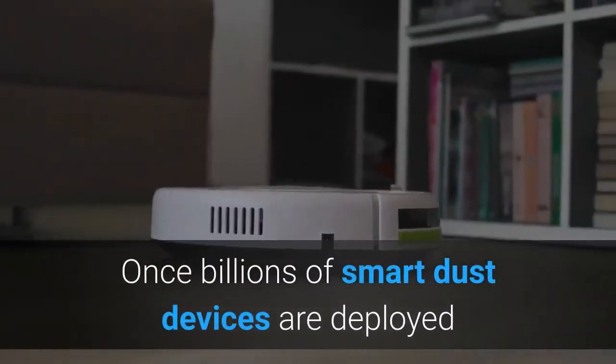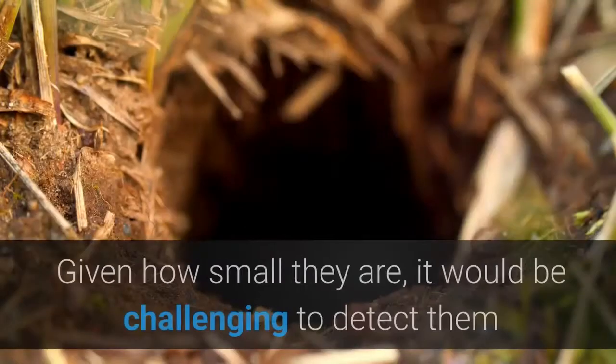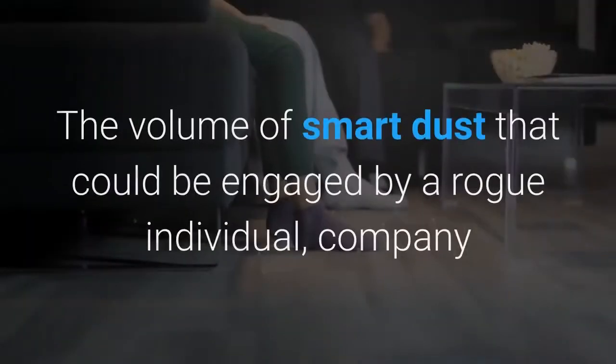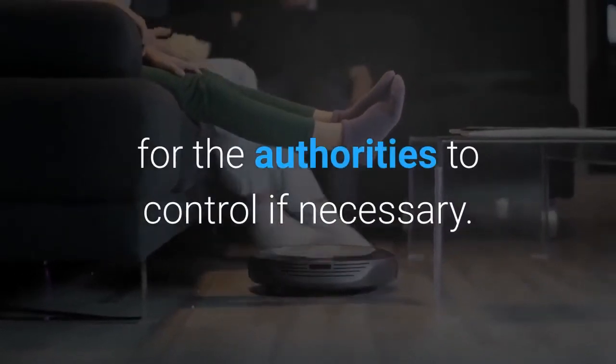Once billions of smart dust devices are deployed over an area, it would be difficult to retrieve or capture them if necessary. Given how small they are, it would be challenging to detect them if you weren't made aware of their presence. The volume of smart dust that could be engaged by a rogue individual, company or government to do harm would make it challenging for the authorities to control if necessary.